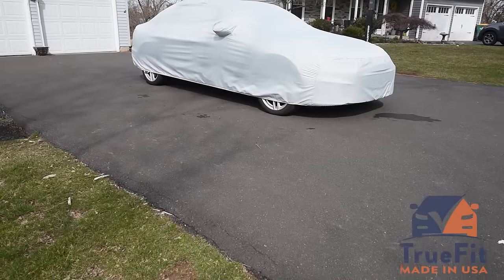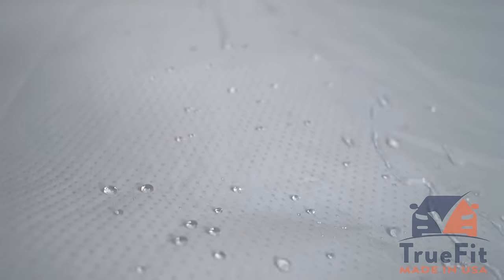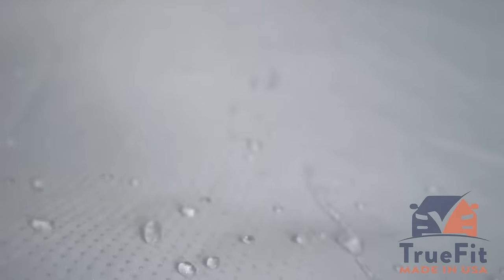Our premium custom covers are made using our highest quality ripstop material and treated with our StormBlock technology that repels water, mud, ice, and other liquids.